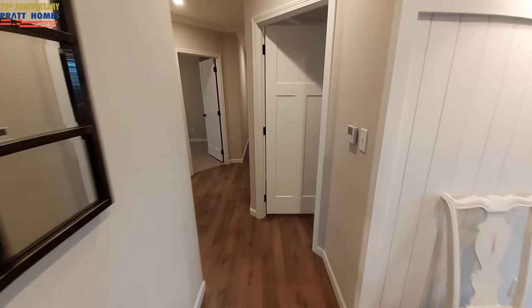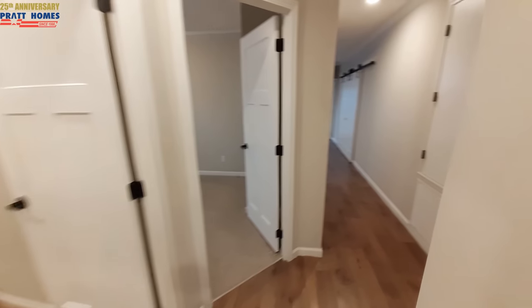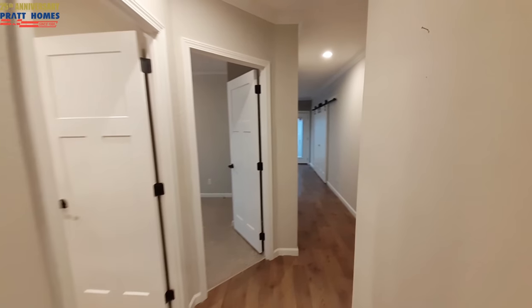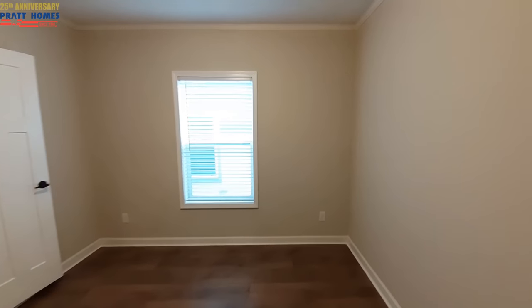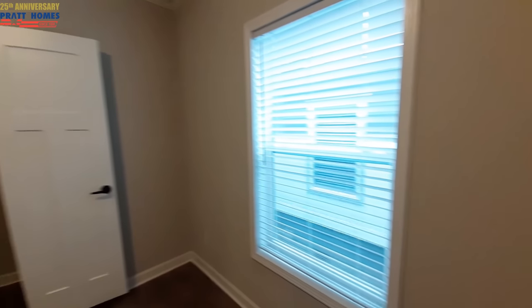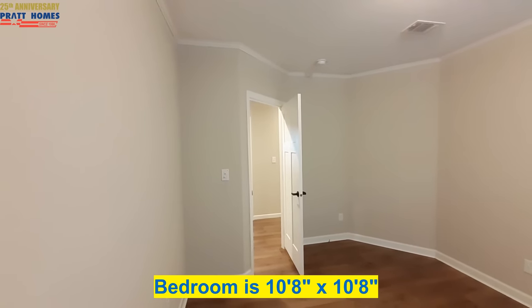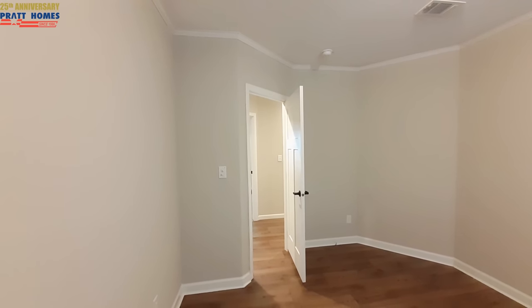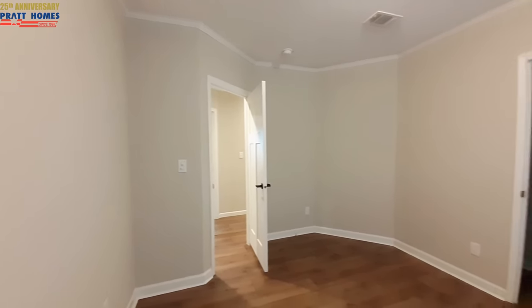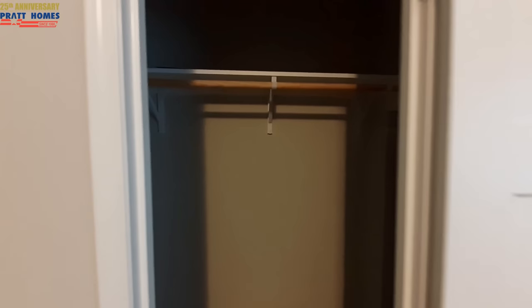Now we're going to get to the bedrooms at this end. The hallway had a little zigzag to it — see, you've got to walk around things. But the first bedroom is right here. This one has your door at an angle, and then an angle on that wall to accommodate for that zigzag. They went out with this one instead of just making the hall straight, so it gives you a little bit of extra space in this bedroom. And that is your water heater access back there.